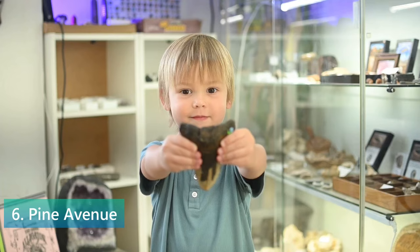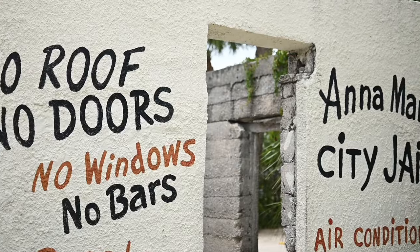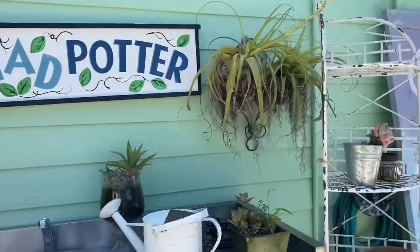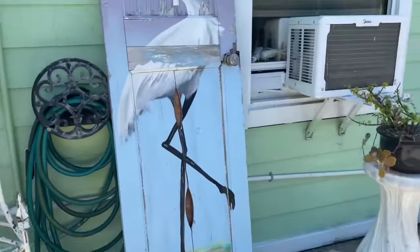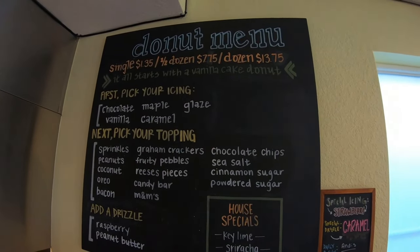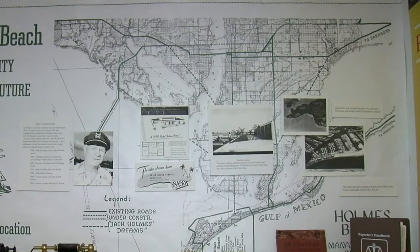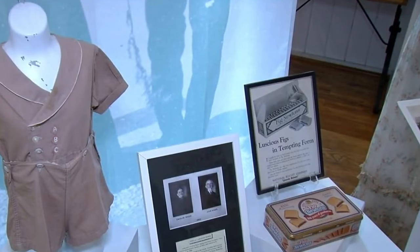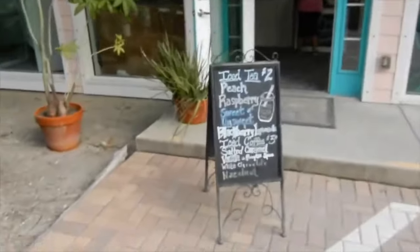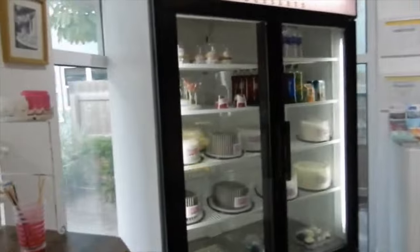Pine Avenue, known as the greenest little main street in America, serves as the heart of Anna Maria Island, blending shopping, dining and culture in an eco-friendly environment. This charming street invites visitors to explore a variety of boutique shops, art galleries and local eateries, offering a taste of island life and unique finds. A highlight is the Donut Experiment, where you can customize your own donuts with a choice of icings and toppings. Pine Avenue also offers opportunities to explore the island's history through the Anna Maria Island Historical Society, making it a must-visit destination.